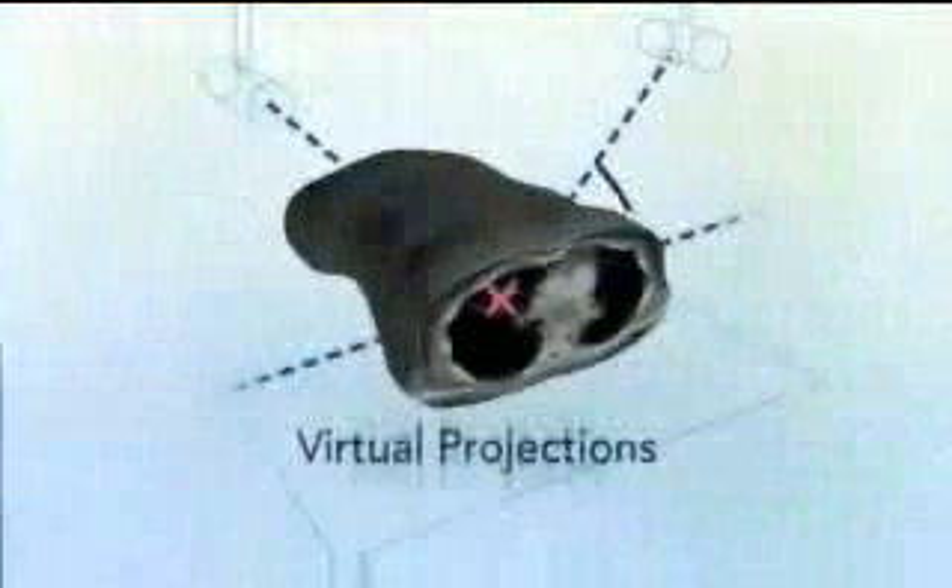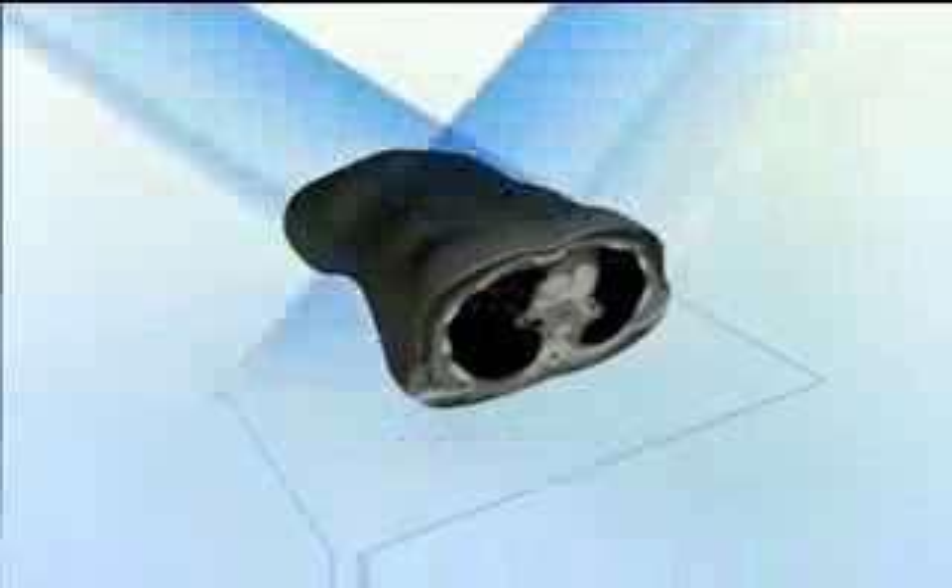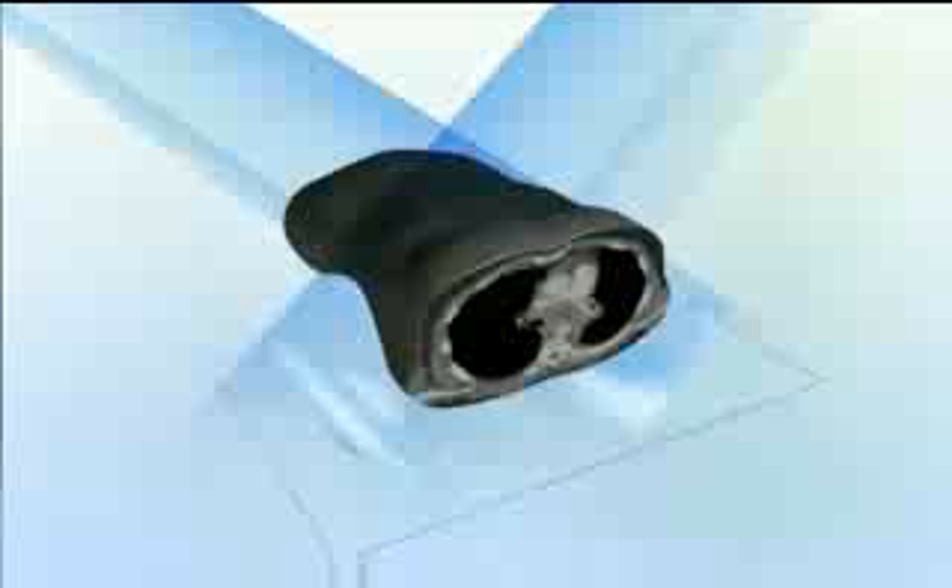Using two fixed low-energy KV image sources, an orthogonal image pair is captured by two high-resolution floor-mounted image detectors. Referencing DRRs generated from the planning CT, the CyberKnife system overlays live images to automatically and rapidly align the patient.